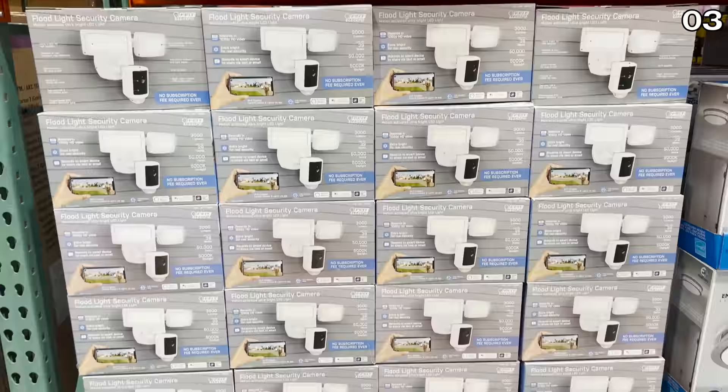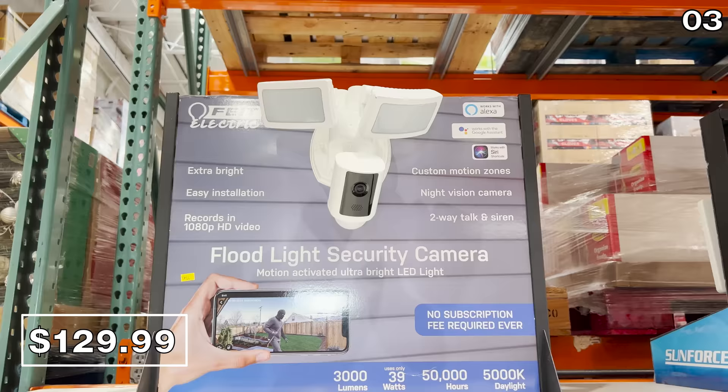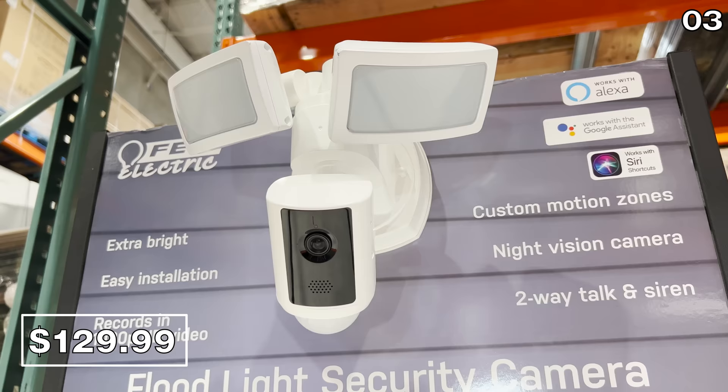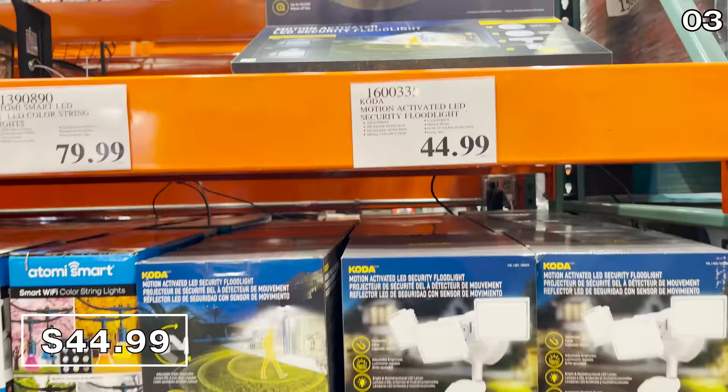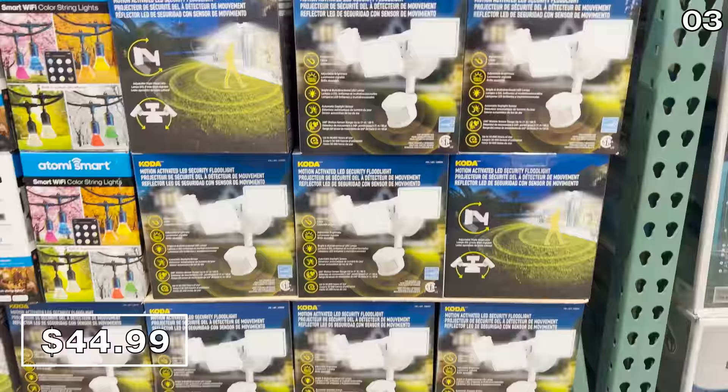If you're looking for a non-Amazon-owned security brand, this Fiat floodlight camera with motion sensor is $130 with no subscription fees. I love the two bright LEDs which you can adjust to cover different directions of your home. And if you just want a floodlight without a security camera, the Coda motion-activated security floodlight is $45, with three extremely bright LEDs, motion detection, and an auto daytime sensor.